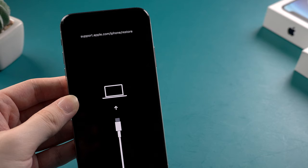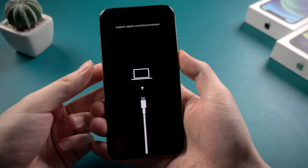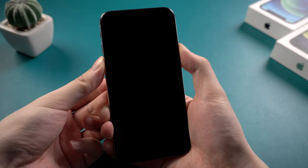Recently some iPhone X users found out their devices easily stuck on this connect to computer sign when they restore or update their devices, which showed support.apple.com/iPhone/restore. Even when they try to turn off their iPhone, it seemed to get into looping.